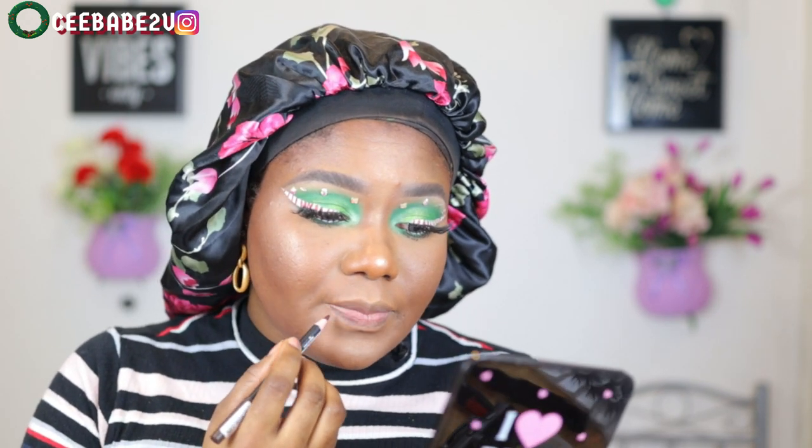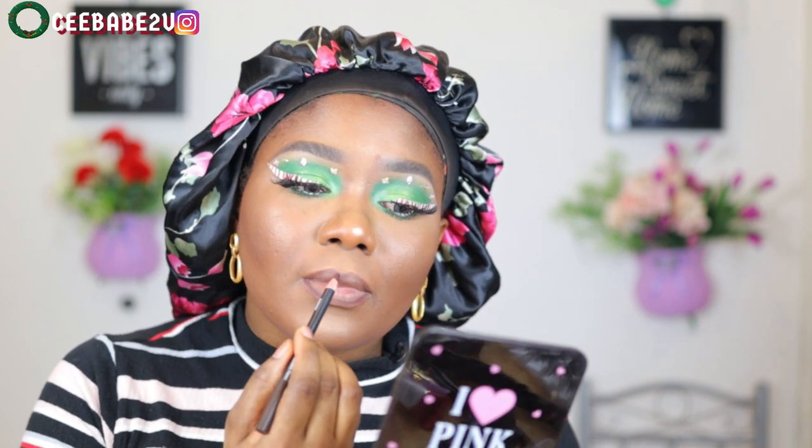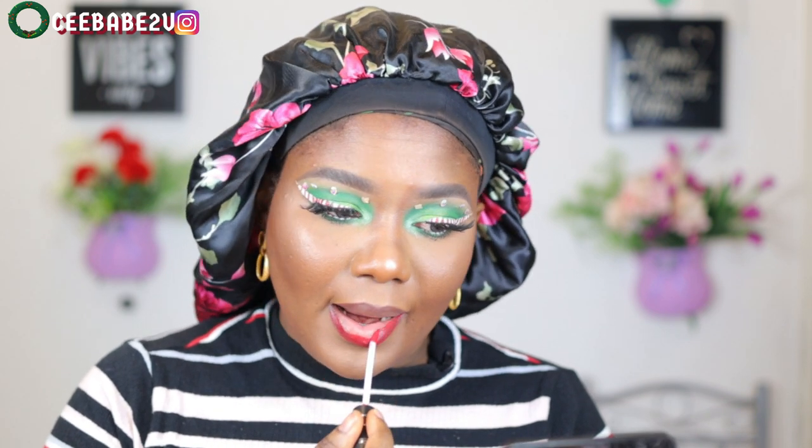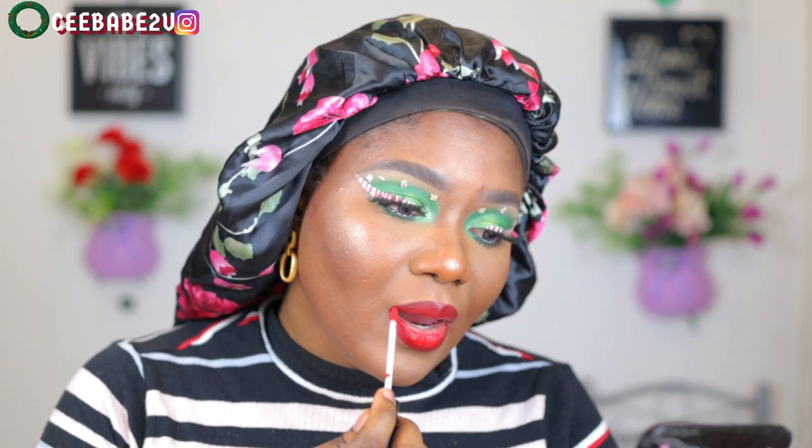Using a brown colored lip pencil, I'm going ahead to outline my lips. Then I'm using the shade 'She Means Business' — a liquid red lipstick from Be Perfect Cosmetics. It's a very beautiful shade of red — matte but very beautiful. And I'm done — this is what I was able to create!